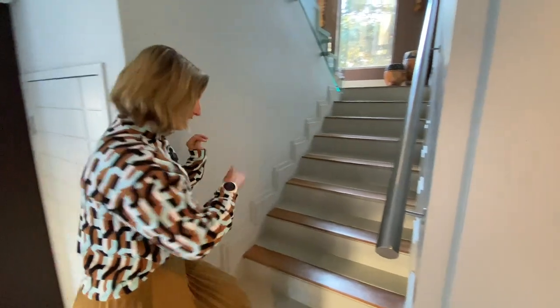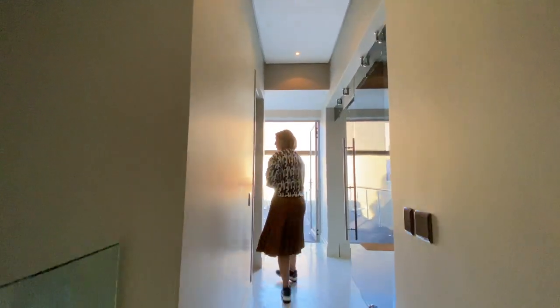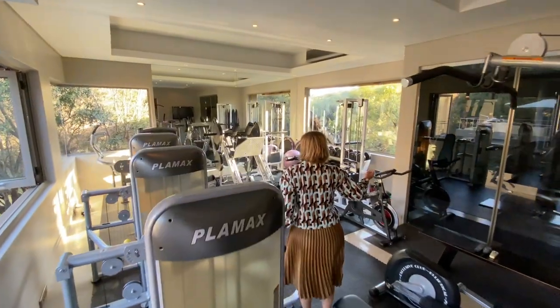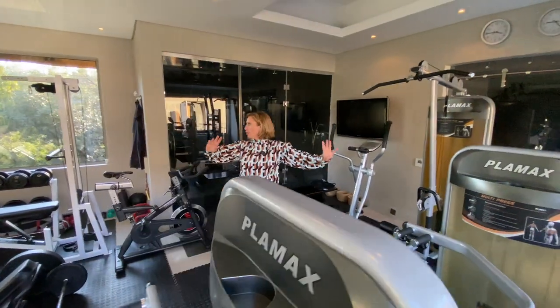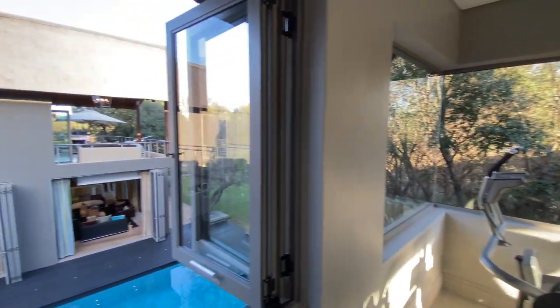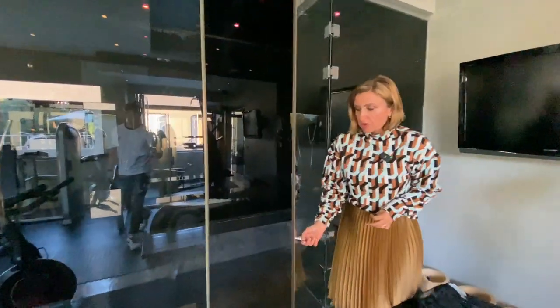Now we're going to take the stairs up and have a look at the bedrooms. A very nice feature of this house is that you have three bedrooms in the main house, all ensuite, and then also a two-bedroom cottage — separate but also accessible from inside the house. But before we do that, let's go gymming. The gym room is situated right above the entertainment and cinema room downstairs. We have massive windows looking out into the trees, and a mirror wall so we can gym properly and ensure our form is correct.